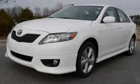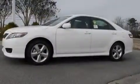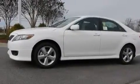This is a brand-new 2011 Toyota Camry. It has a 2.5-liter 4-cylinder engine and a 6-speed automatic transmission.